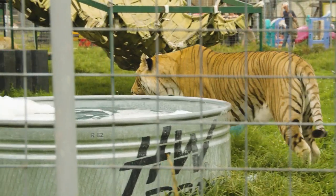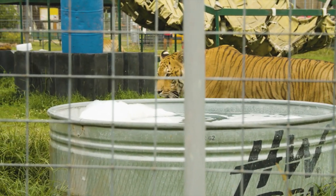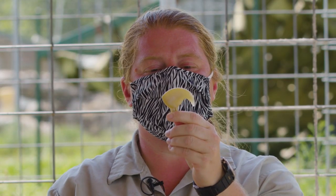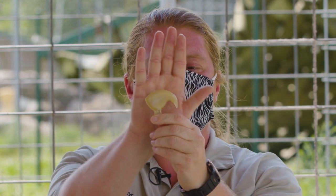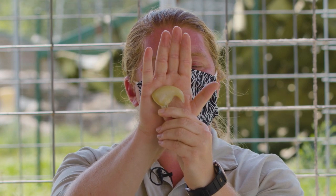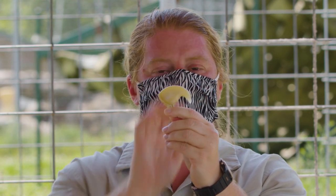They do not belong in someone's backyard. They know that we love them, but we never go in there with them. This is not real, but it is the size of a lion or tiger claw. Compared to my hand, you can see that size. If you have a cat at home, think about how that cat scratch would hurt versus this claw with about 600 pounds of muscle behind it.